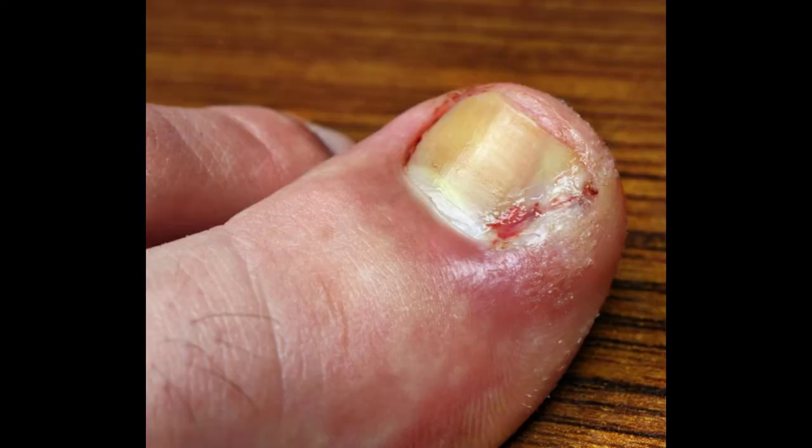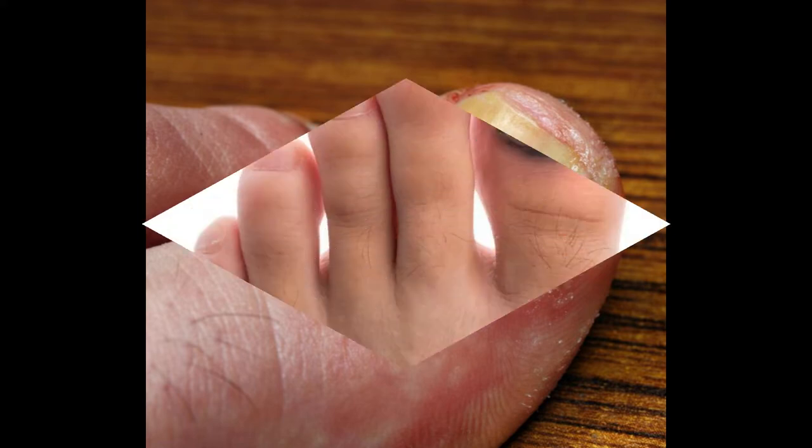How do I treat a bruised toenail? Bruising underneath a toenail can be caused by the constant pressure of uncomfortable shoes or frequent impacts associated with running, jumping, or kicking a ball. Also called a subungual hematoma, a bruised toenail can become tender as blood and fluid build up in the nail bed.